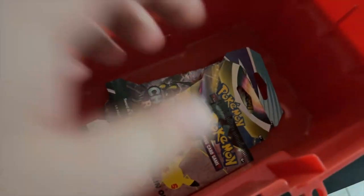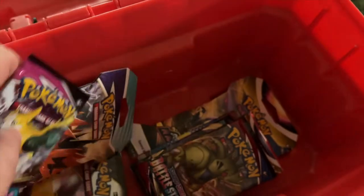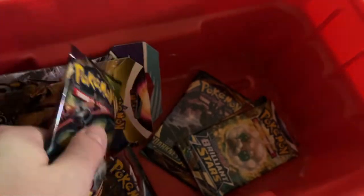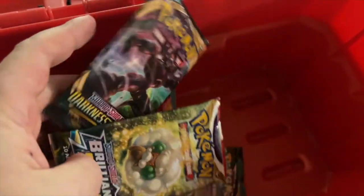I grabbed the Sword and Shield Fusion Strike to add to my Sword and Shield time capsule that I'm currently building in my closet. Yes, I am grabbing all the Sword and Shield booster packs from that era and putting them into a little box that I won't open for 10 years. We'll see if we get any cool Pokémon then. Hopefully you're subscribed to the channel and you'll be able to open it with me.